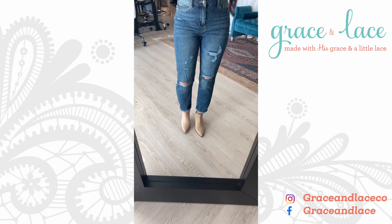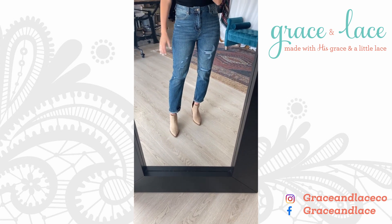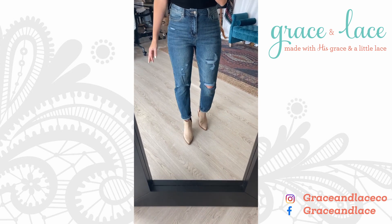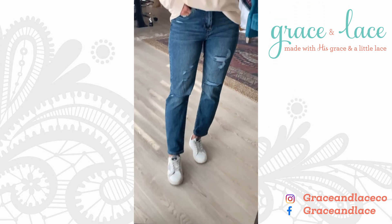They also look really good with sneakers. Don't think too hard about how to style these — do the same as you do with skinnies, you now just have that looser leg trend. See how easy it is to go super casual with a sneaker.